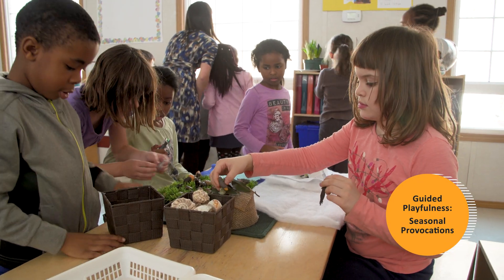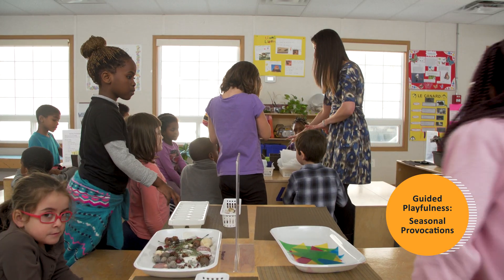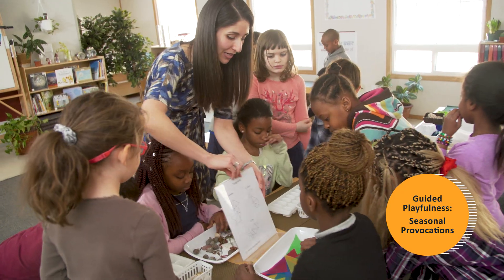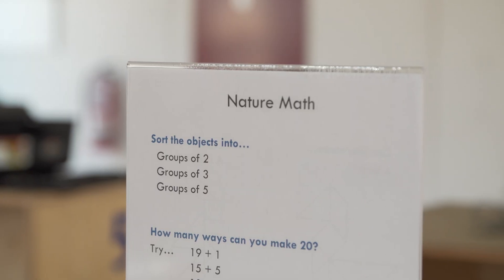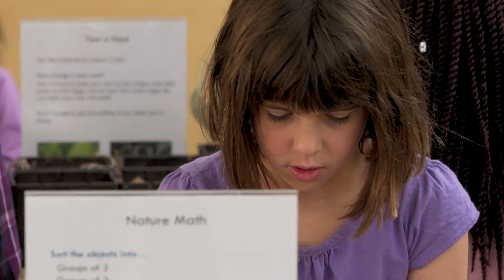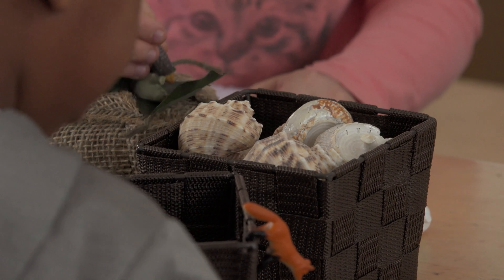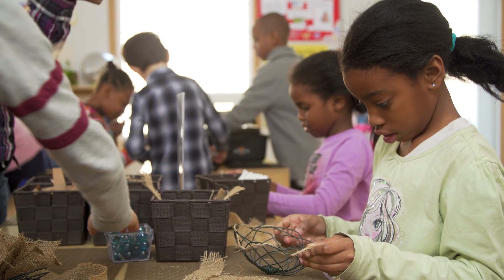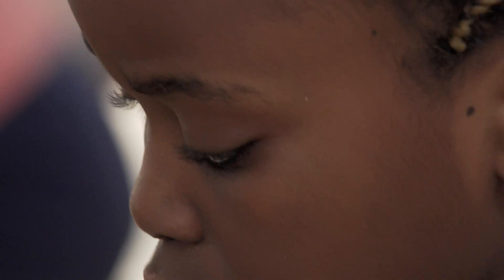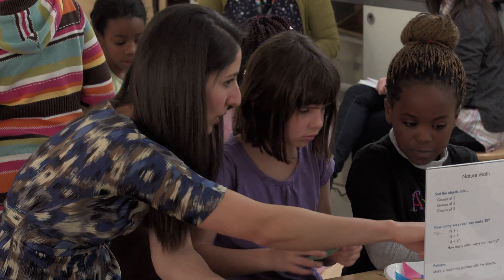Azadeh has developed a series of provocations for her students. After circle time, students are free to choose an activity and can switch stations at any time. Tables are set up with open-ended learning opportunities, with basic instructions or guided questions. Sometimes students use materials in ways that are different from what Azadeh intended, or bring materials from one station to another. Azadeh is responsive to those innovations and actively engaged with her students as they learn.